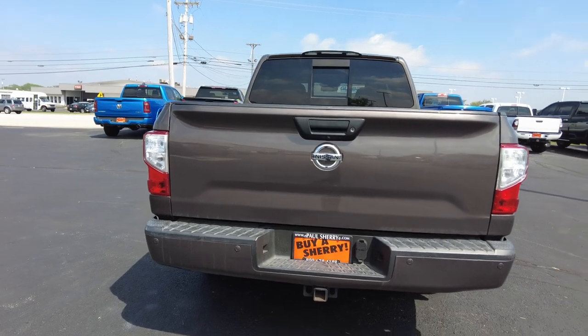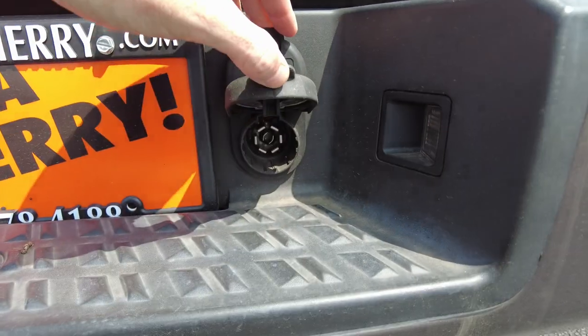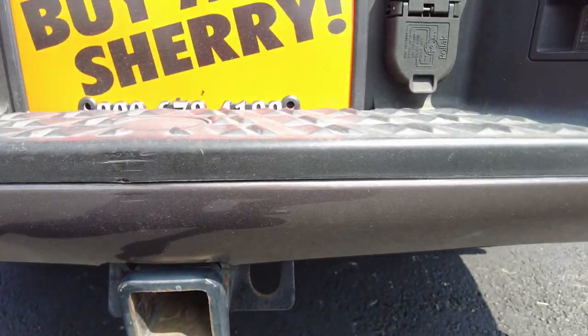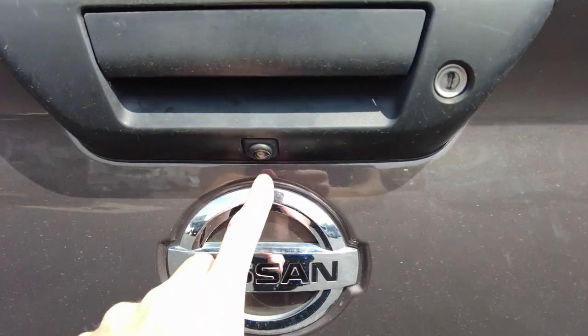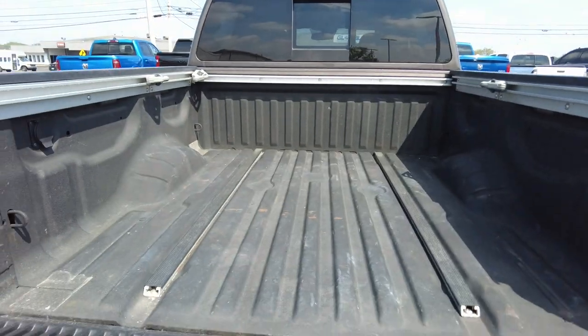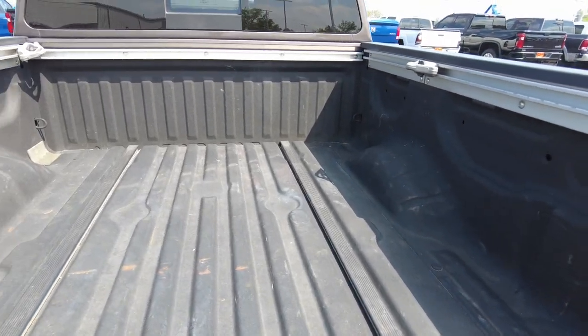Rear parking sensors back here, and it also has trailer wiring — you have your 4-pin and your 7-pin, and a 2.5-inch towing receiver. This truck is also equipped with a trailer brake controller hooked into that 7-pin wiring — I'll show you that when we get inside. It has a backup camera, a lockable dampening tailgate, and what looks like a factory spray-in bed liner.